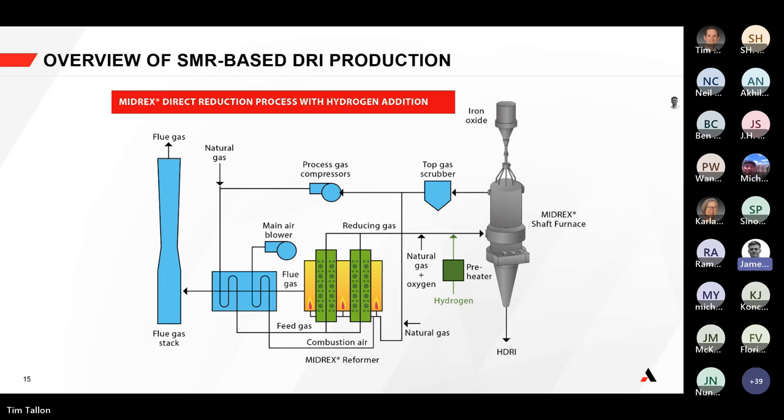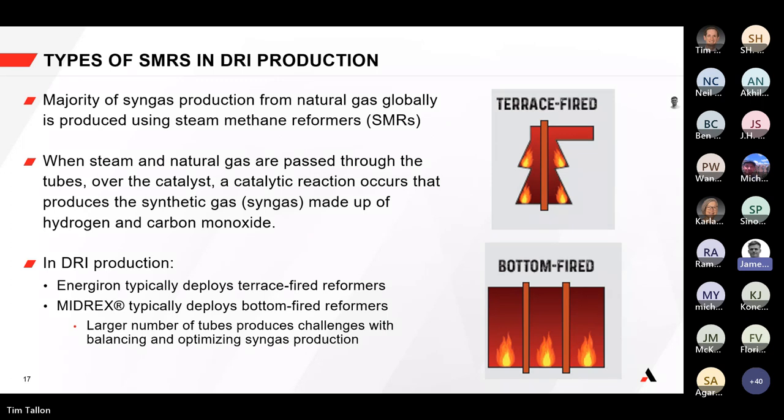There are other fired heaters in the diagram that some of the technology we're discussing also has relevance to, including the shaft furnace. We're really focusing on that central piece — the steam methane reformer — and how the process gas, later enriched with natural gas, oxygen, and hydrogen, can have its efficiency optimized. Generally speaking, we break the types of SMRs used in DRI production into two parts.